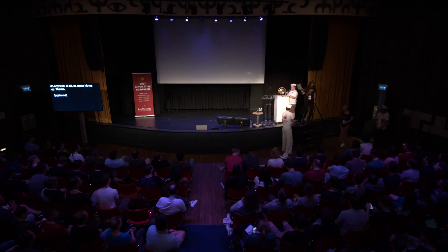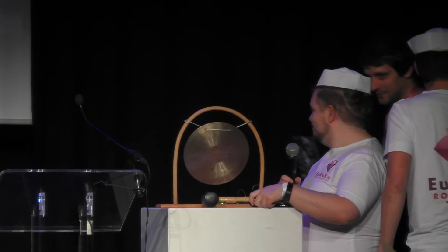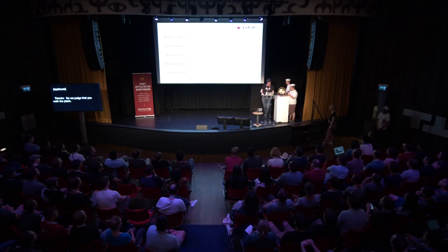We judge that you walk the plank. Will our next speaker please come up?